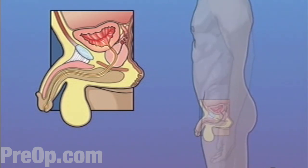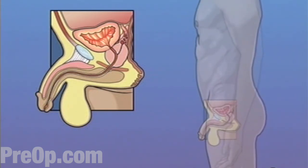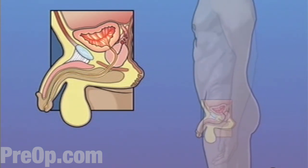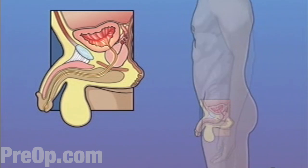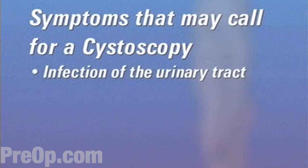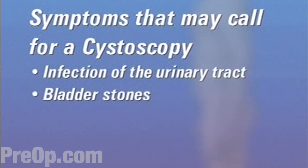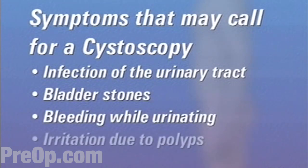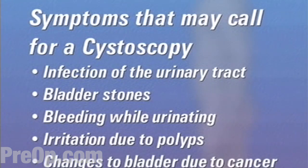Your doctor feels that it is necessary to examine the interior of the urethra and bladder to try to determine the cause of the problem that you may be having. Symptoms that may call for a routine cystoscopy include persistent infection of the urinary tract, bladder stones, bleeding while urinating, irritation due to polyps, or changes to the bladder caused by cancer.